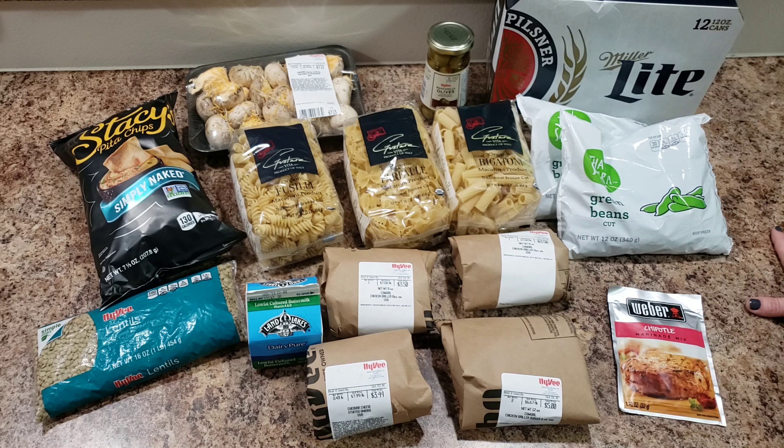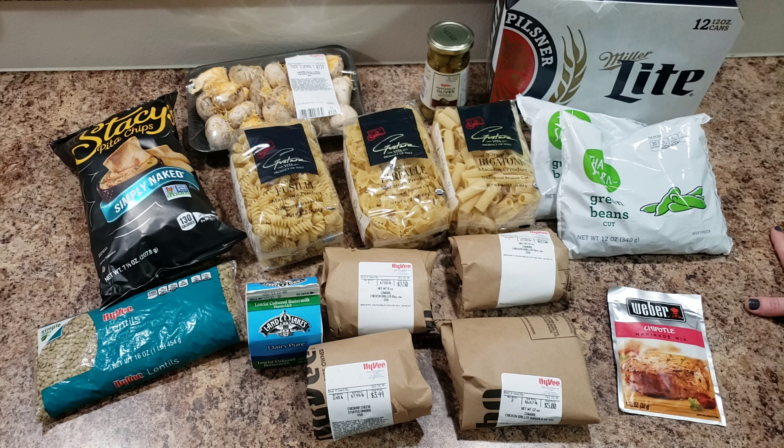That is my haul this week. Thank you so much for watching and we will see you in our next video. Don't forget to hit the subscribe button, hit the bell, and comment. Bye!